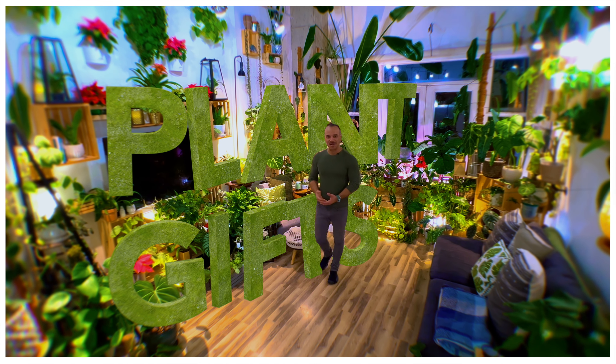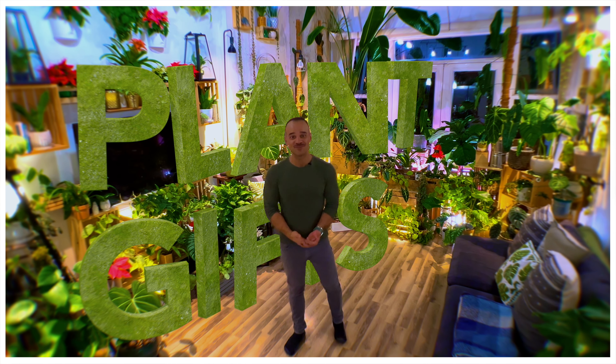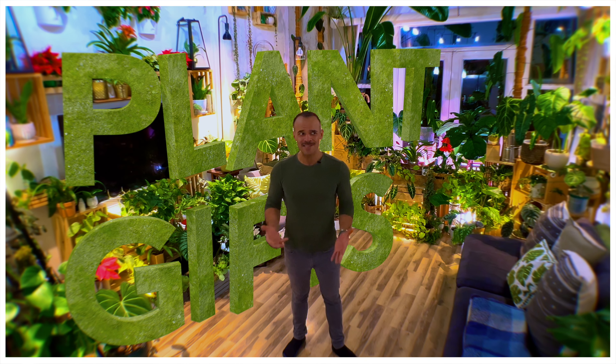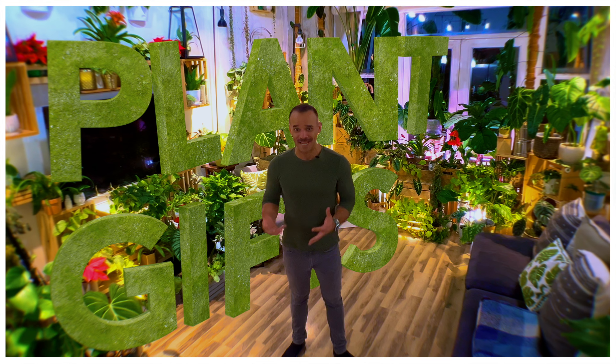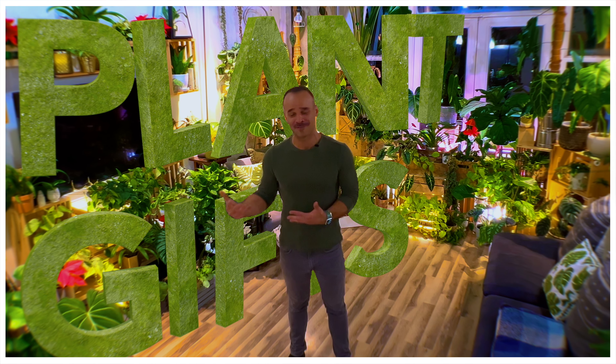Hi everyone, I hope you're doing super well. When it comes to picking out a holiday gift for your plant-loving friend or family member, I truly believe that a plant is the worst idea that you can get them, unless they, of course, ask for a certain plant. So instead, I have come up with a list of 10 items that'll be perfect this holiday season.